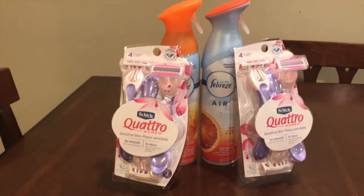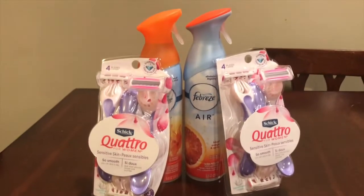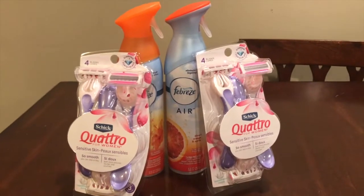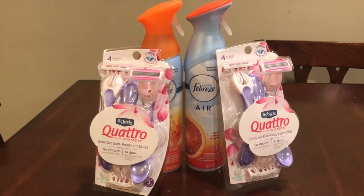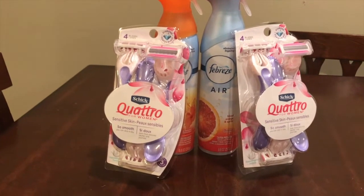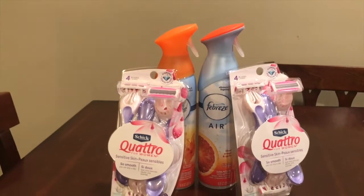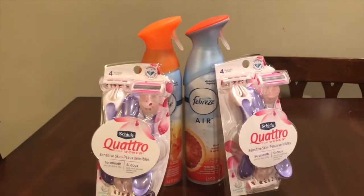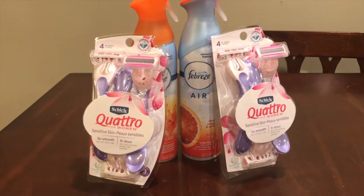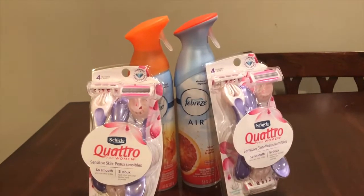The second one was $4.99, so rounded off to five dollars, making it $14.99 total. By reaching the fifteen dollar threshold that CVS has, I will get the five dollar ECB back. I also used a seven dollars off two printable coupon that I printed from coupons.com.